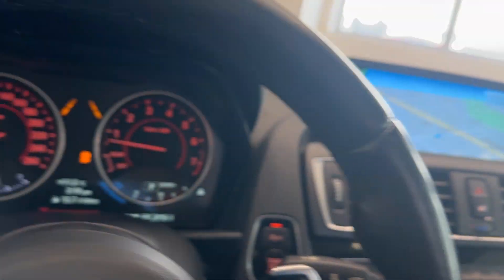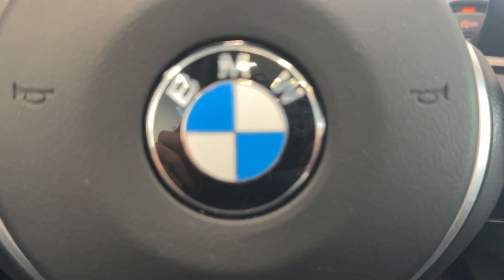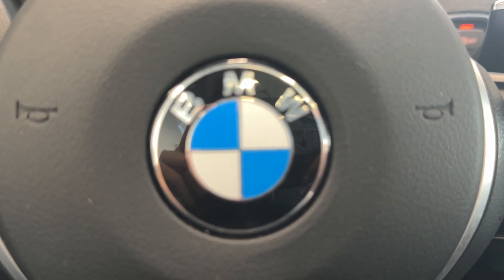Nice sunroof up top. But the best part is only 49,000 kilometers for a 2016, so if you want to check it out, come by Destination Honda Burnaby.